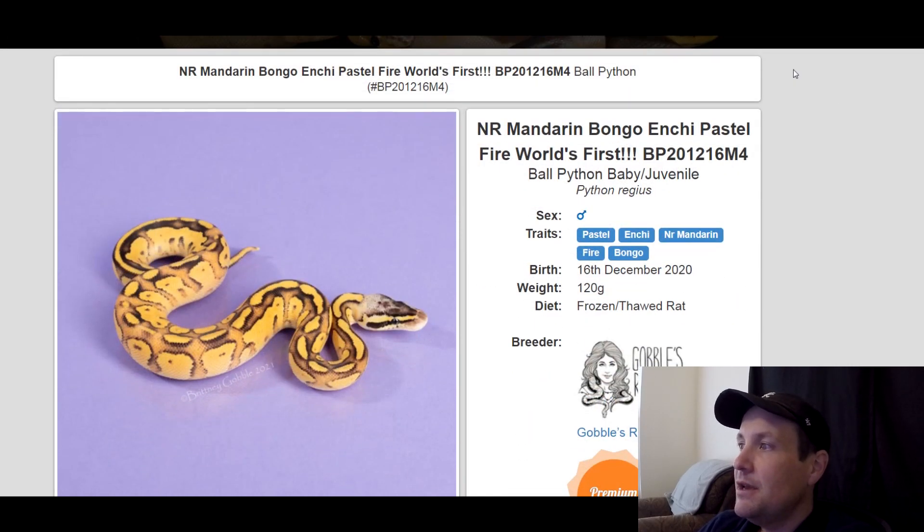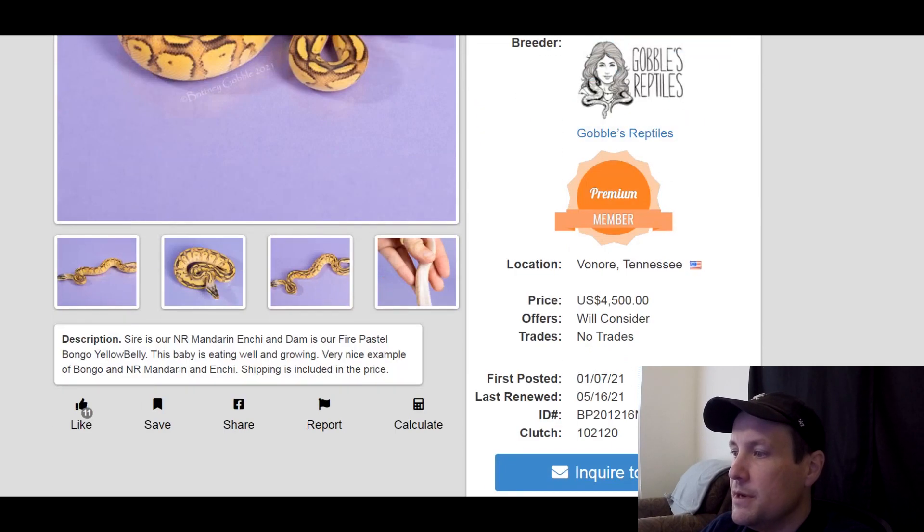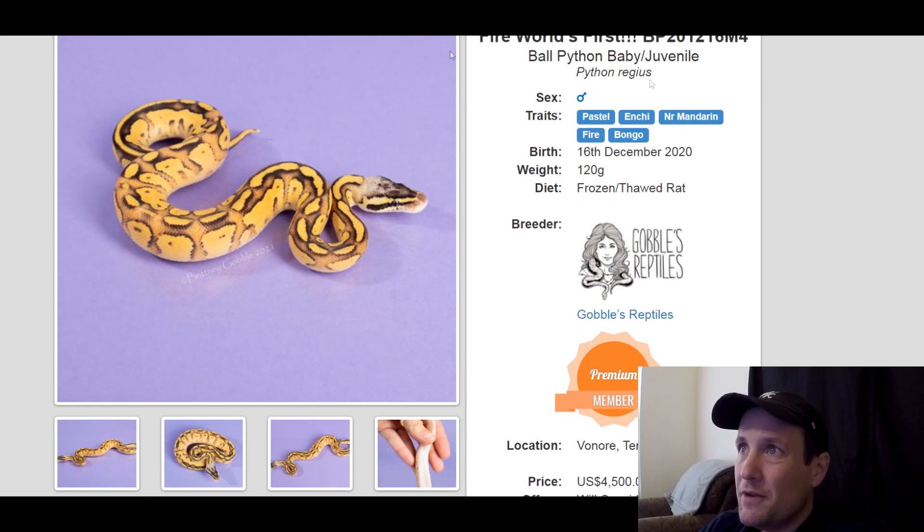This one is a pastel enchi mandarin fire bongo. Bongo and mandarin are really popular right now, so I think this is a great snake. This is a male, produced last year, 120 grams — so he's got a ways to go before he's ready to breed. He is $4,500.